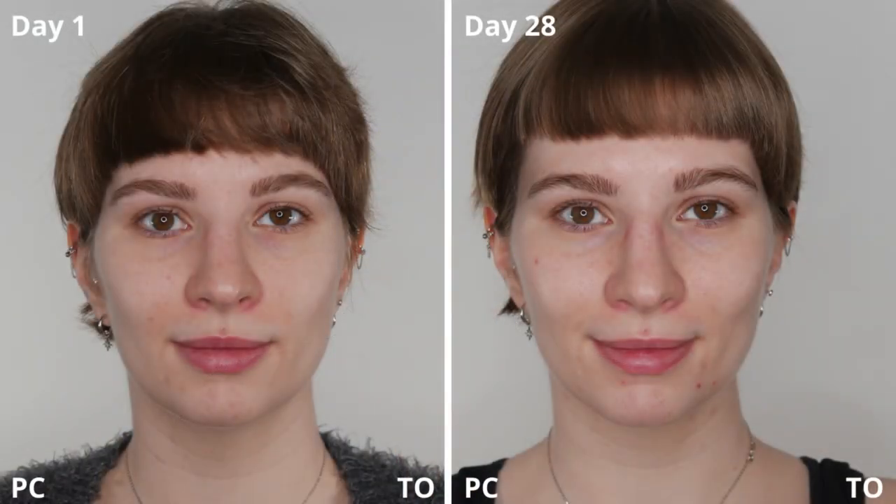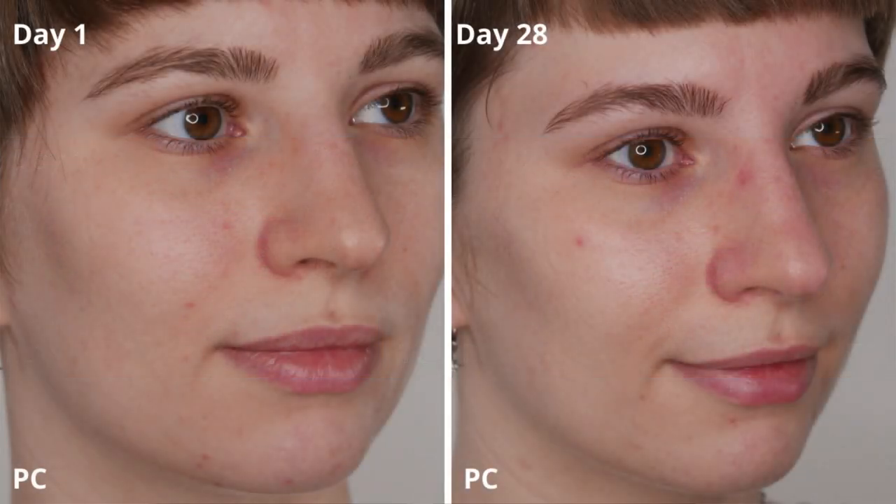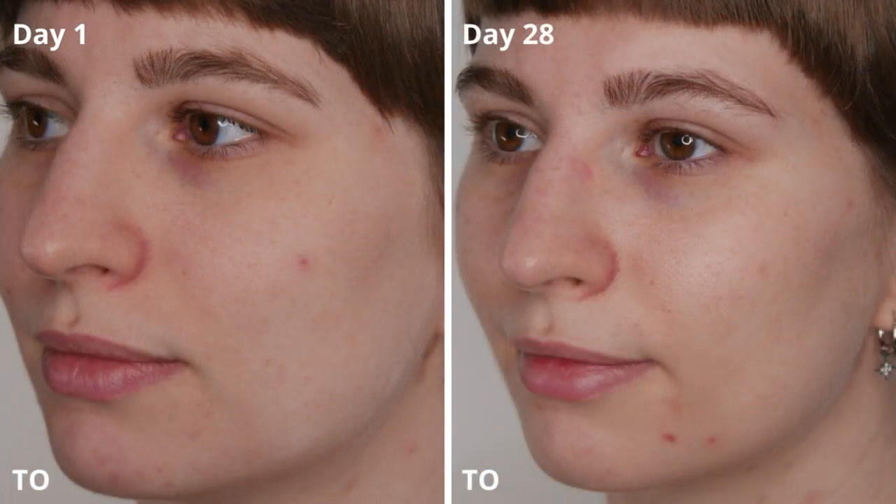Based on the pictures and my overall experience, I want to stick with the Paula's Choice Azelaic Acid. This has been my one-month trial comparing The Ordinary and Paula's Choice Azelaic Acid. I hope you enjoyed this video and could take something useful from it. If you liked it, please give it a thumbs up and share it — see you soon in the next one. Bye and happy skin caring!